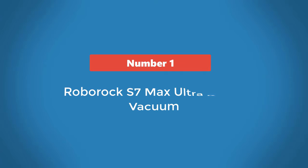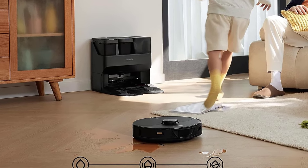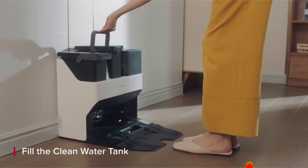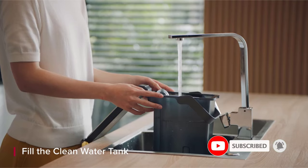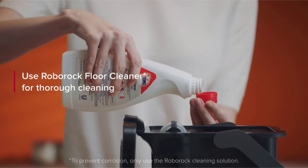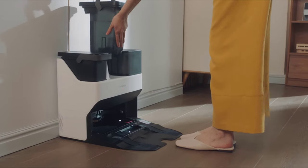Number 1: Roborock S7 Max Ultra Robot Vacuum. Roborock's S7 Max replaces the S6 Max we tested previously. This new generation improves upon the previous model with more suction, faster processing speed to recognize obstacles, and a fully automated dock. The vacuuming speed remains similar to the S6. In the laminate corral, it vacuumed everything clean, leaving no trace of the debris we had strewn. It finished our carpeted corral in just over 9 minutes with barely a trace of sawdust left behind.